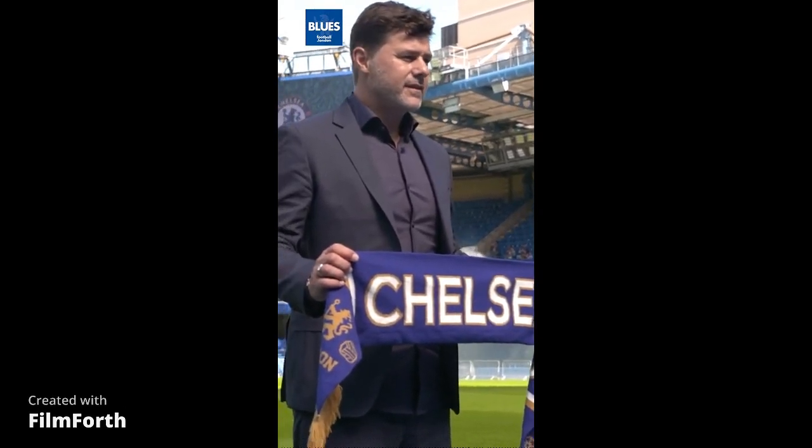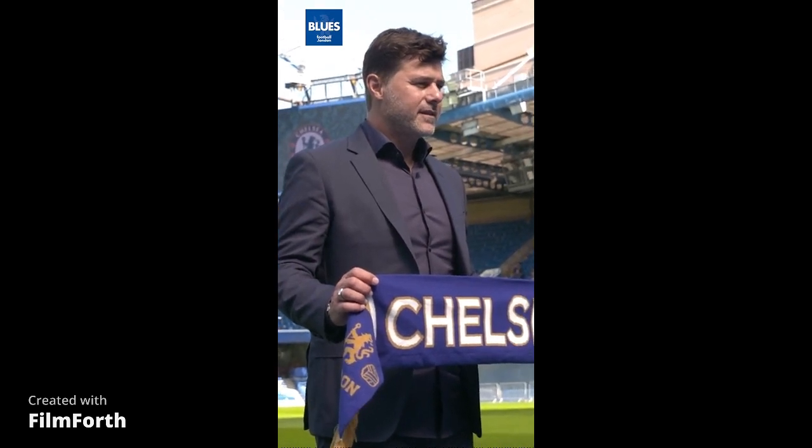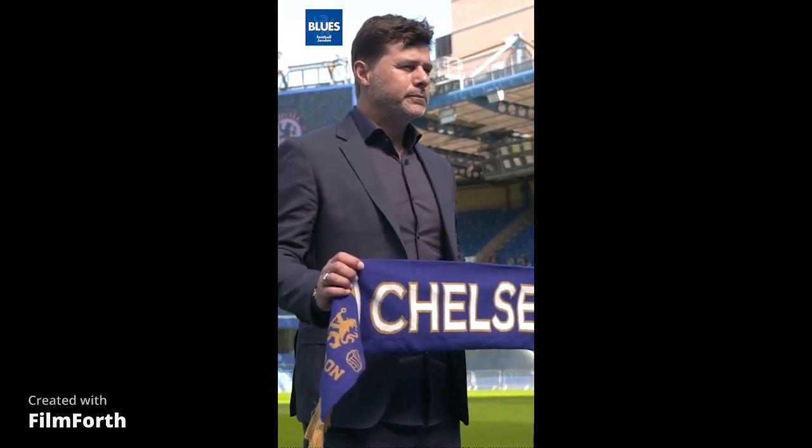Welcome guys and welcome back to another video in our channel. In our video today we are going to do another tactical breakdown of the Mauricio Pochettino preseason game.